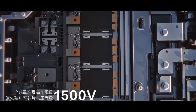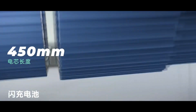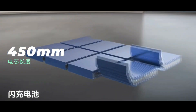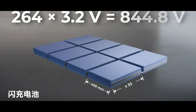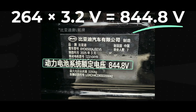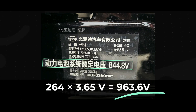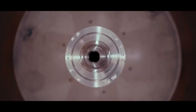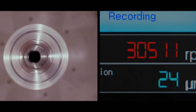But BYD's Super E platform has raised their self-developed silicon carbide voltage rating directly to 1500 volts — a qualitative leap. Looking at the Tang L100 battery data, the new short blade cells are just 450 millimeters long, only half the length of traditional long blades. The entire battery pack uses a 264-series design, giving a rated voltage of 844.8 volts and peak voltage after full charging of approximately 1000 volts.